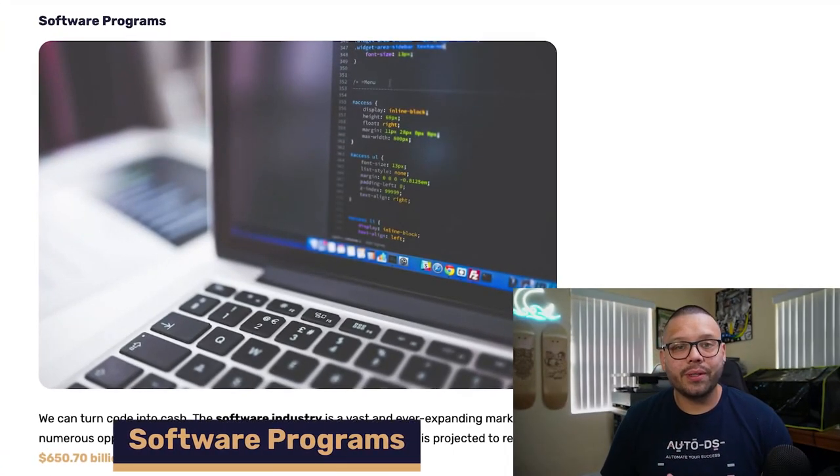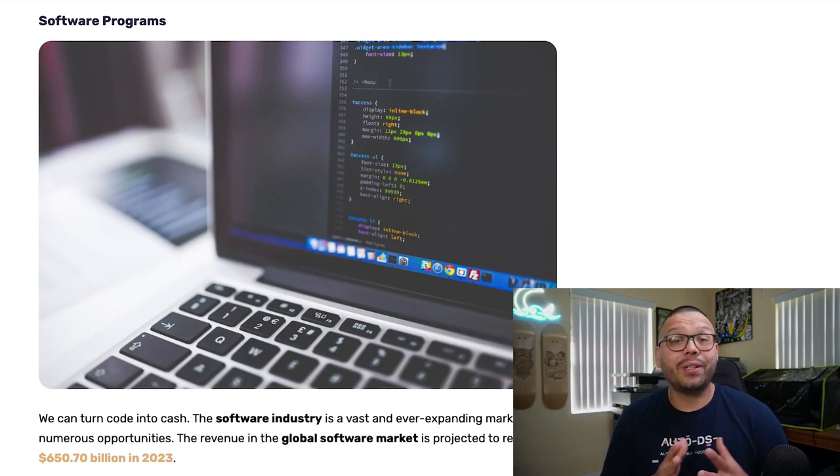Another great product to digitally dropship that can make you some pretty good money is software and apps. If you're not tech savvy and don't know how to create your own software or apps, you can simply go onto a website like Fiverr and look for somebody to do it for you. You can often find these services cheaper in different countries. Make sure the app is valuable, provides good value, gets something done for your niche, and solves a problem — that's what's going to make your app or software successful.